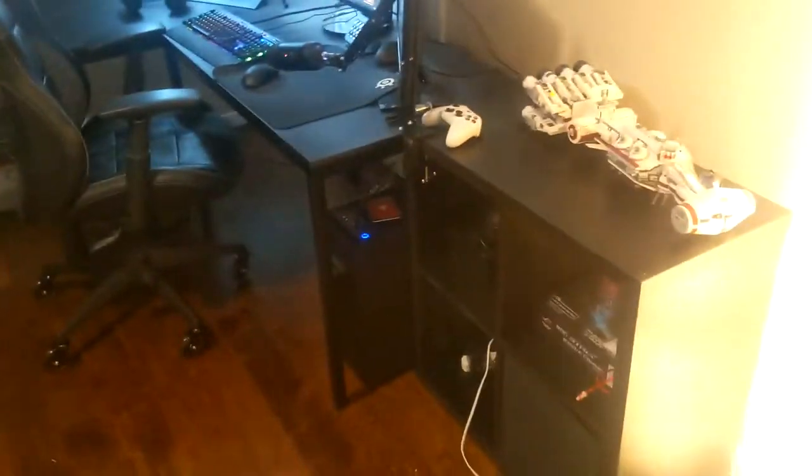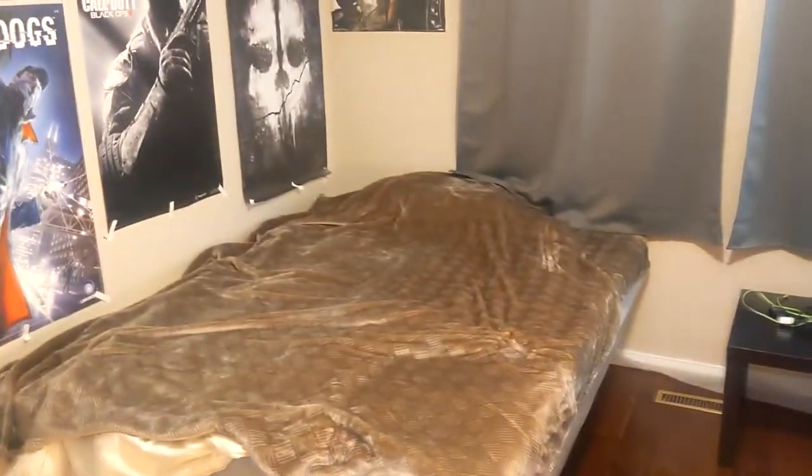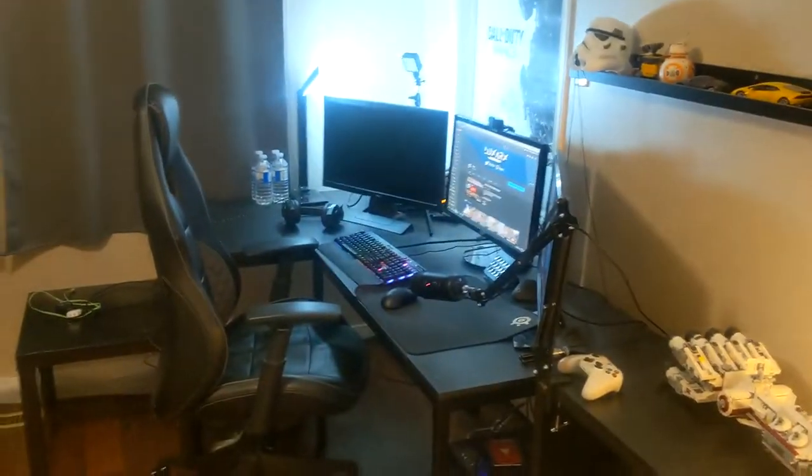Welcome to my place — this is where I live and pretty much spend my whole day. This is all I stare at for the whole day, and in this video I want to do a little room tour because I never made one and always wanted to do one.